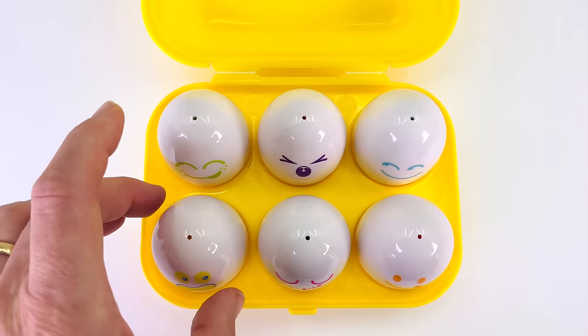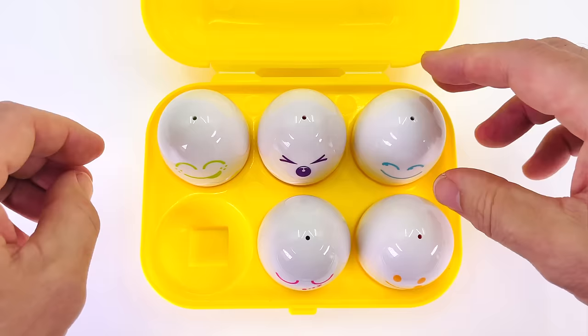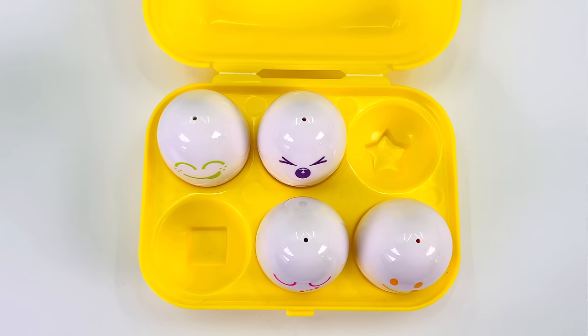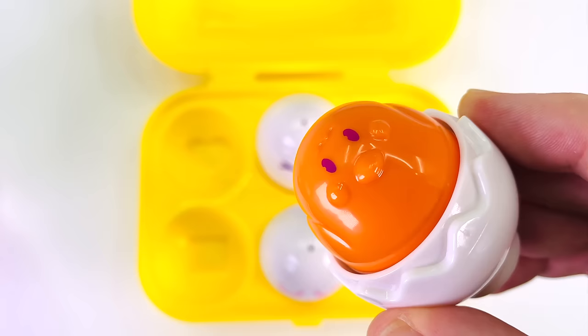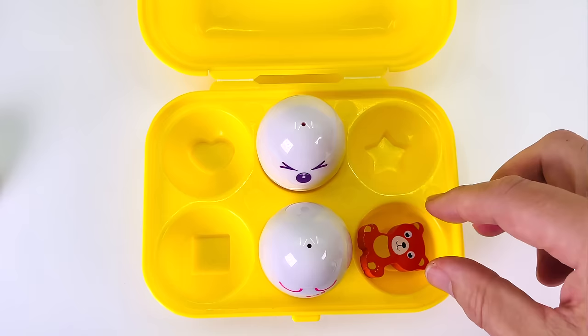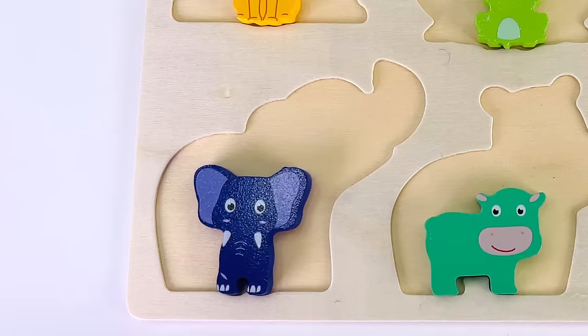There are six eggs. Nothing in the yellow egg. Let's look at this blue egg — there's nothing in the blue egg. How about the green egg? Nothing in the green egg. Let's try the orange one — there's nothing inside it. Wait a moment, there's something underneath. It's another puzzle piece. It's a baby bear.